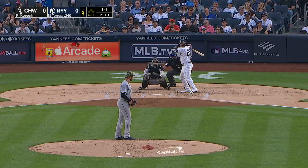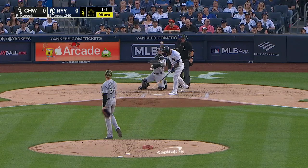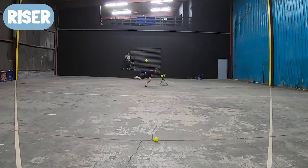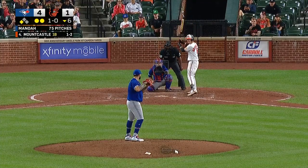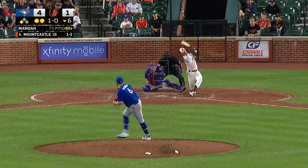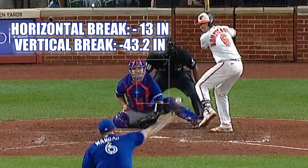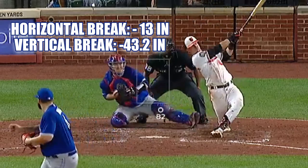The vertical value is always going to be negative, because gravity makes it impossible for a baseball to ascend in its flight path, even though some pitches may appear to rise due to optical illusions as they approach home plate. Here, Alec Manoa's slider to Ryan Mountcastle breaks 13 inches to his glove side, so the horizontal value is minus 13 inches. Meanwhile, it also breaks more than 3 feet vertically, for a drop value of minus 43.2 inches.